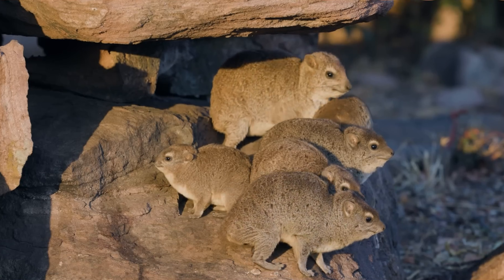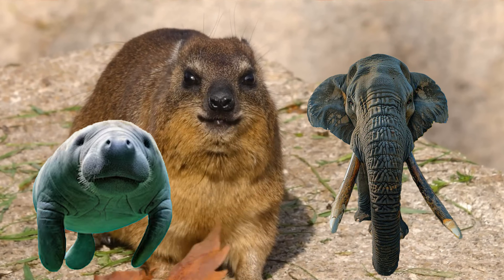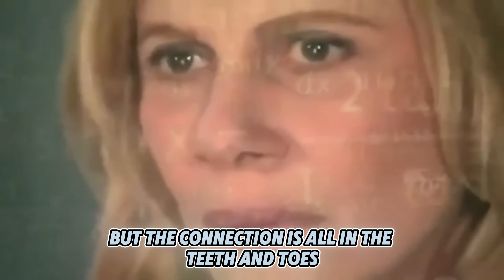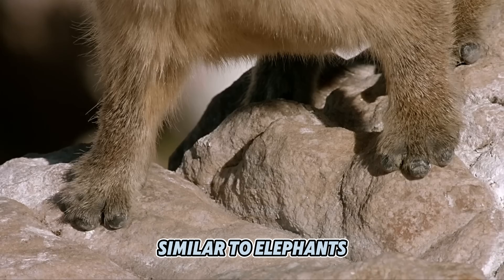Speaking of relatives, the hyraxes' closest living relatives are elephants and manatees. This revelation might make you do a double take, but the connection is all in the teeth and toes. Hyraxes have tusk-like incisors and toe bones similar to elephants.